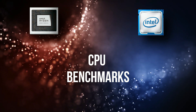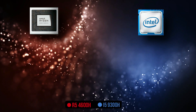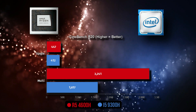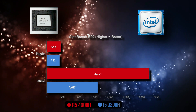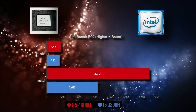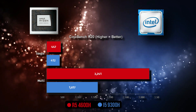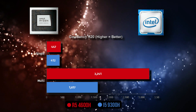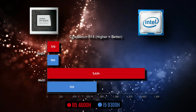Now let's look at CPU benchmarks — the Ryzen 5 is marked in red and the Intel Core i5 in blue. In Cinebench R20, higher is better: the Ryzen 5 4600H is 8.49% ahead in single-core and a full 100% ahead in multi-core compared to the Core i5 9300H.